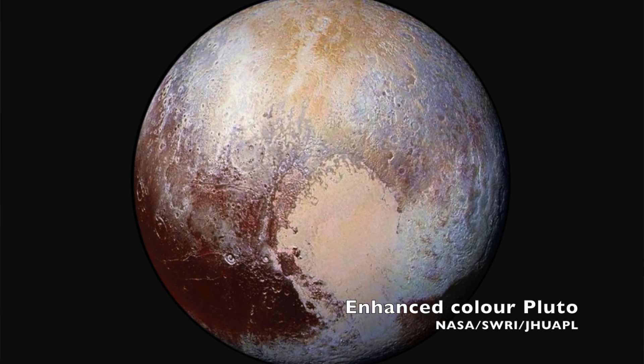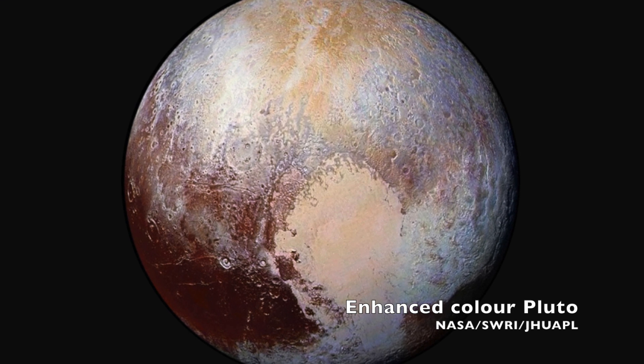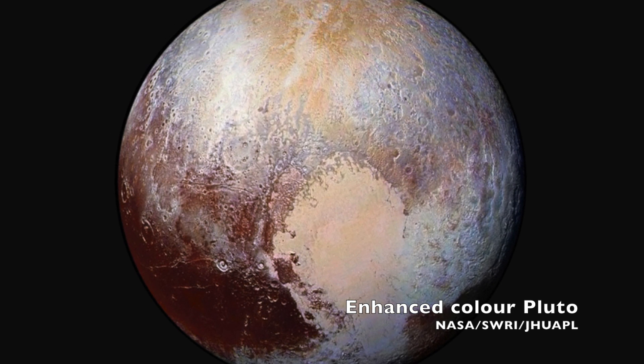Both surfaces look relatively young — just a few million years old — meaning both are being resurfaced by some process. And for both bodies, their atmospheres are quite rare, but they do have strong winds.